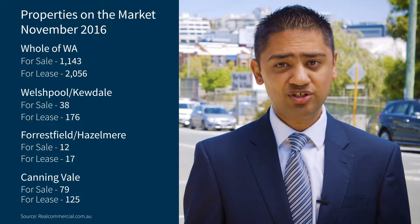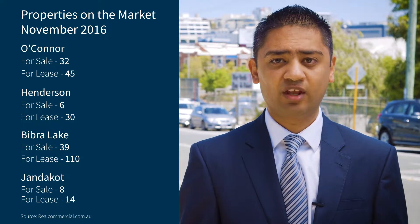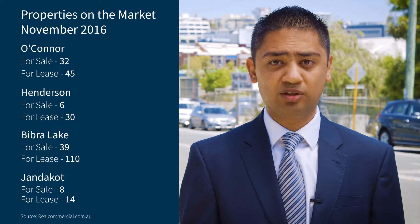Landlords and sellers are in competition with more properties on the market today. That's why it's increasingly important for them to review their facilities when properties become vacant, such as upgrading their asset, as this may help attract better quality tenants, higher rents, and ensure their property stands out from the crowd. Conversely, occupiers have a wider catchment area to relocate their business and are benefiting from greater choice of stock and favourable terms on offer.